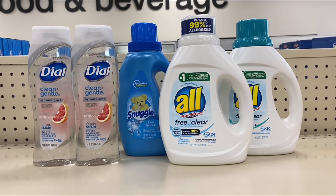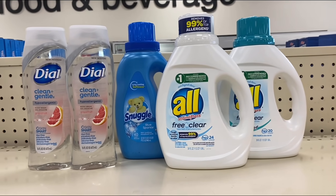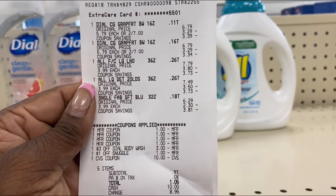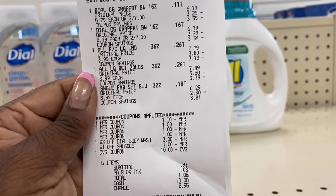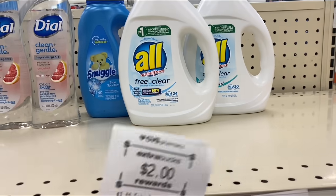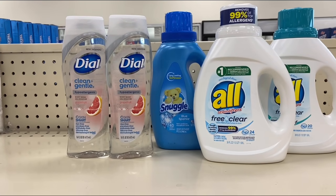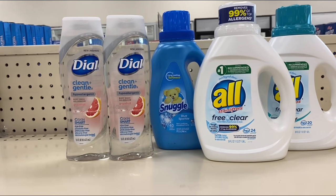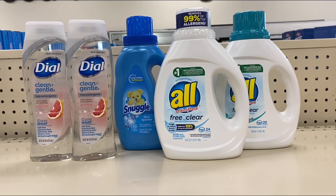Back with the spend $10 get a $2 Extra Buck receipt. I used the $10 ECB from the spend $40 deal. Everything came off — the $3 off Dial body wash CRT, the $1 off Snuggle CRT. Total came down to $1.05, and I got back a $2 ECB making it a money maker. I'll also submit to Ibotta and get back $1.50 twice — that's $3 — making it roughly a $3.95 money maker.